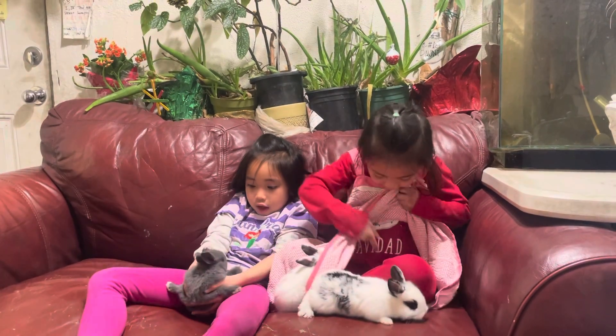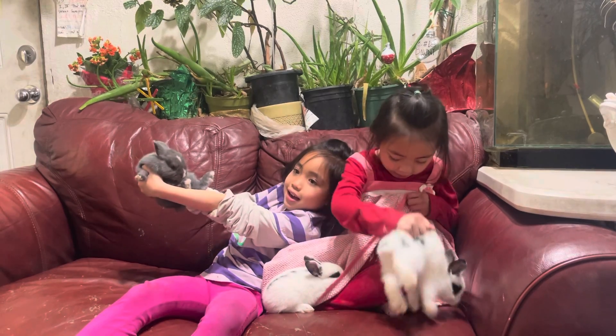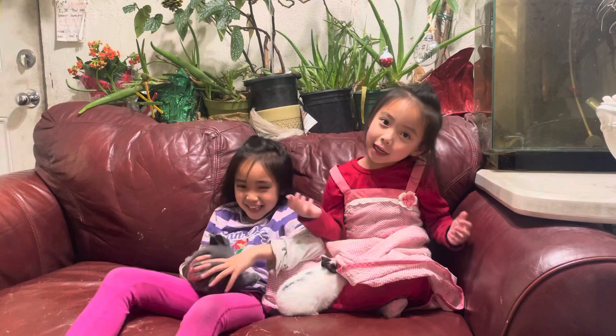If you do like — look at this — like this, it's going to be safe.